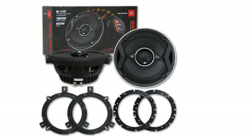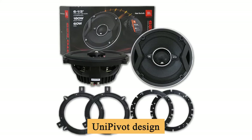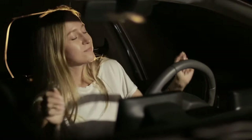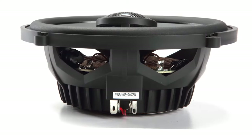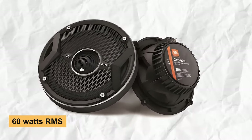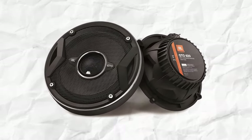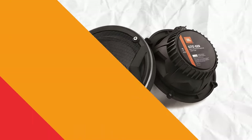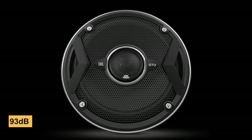Here's the cool part: the uni-pivot design. You can tilt up the tweeter and aim the sound waves right at your ears — I hadn't seen this in other speakers before. Looking at the tech specs, it can handle 60 watts RMS, so it can handle high-powered systems, but I'd play it safe with a low-powered one. It's got a sensitivity of 93 decibels, meaning it doesn't need much power to get loud.